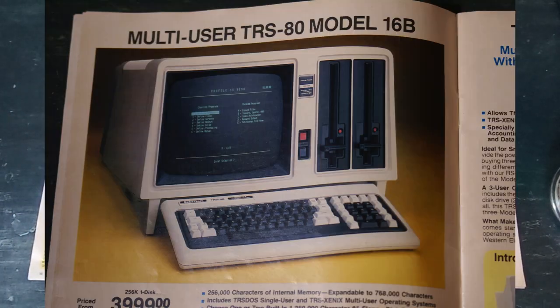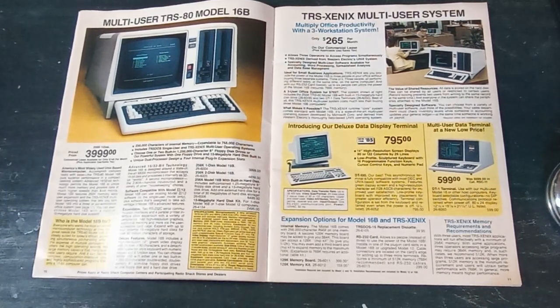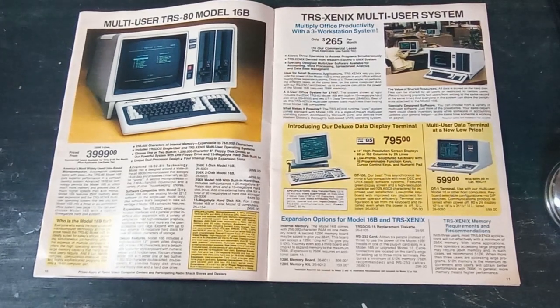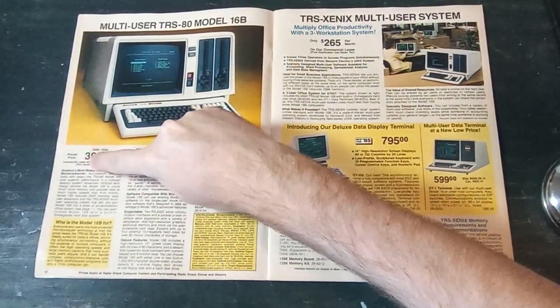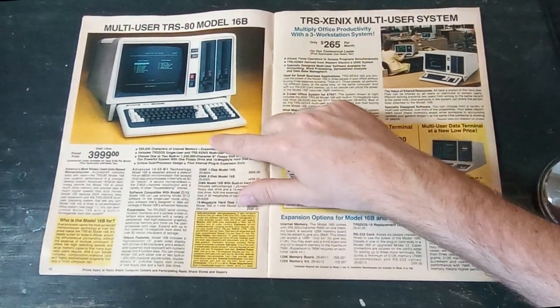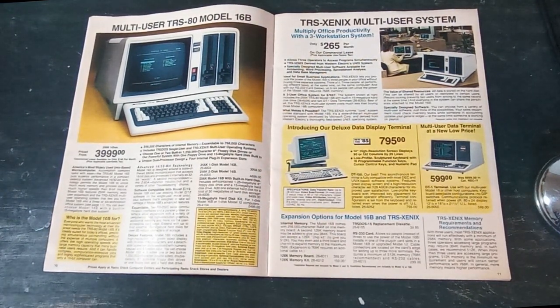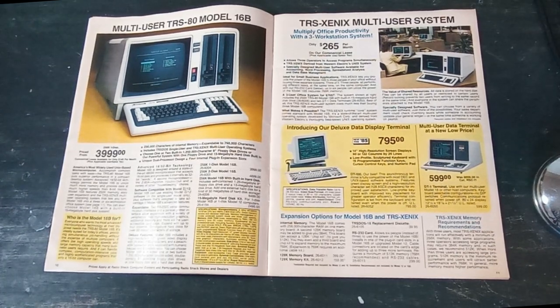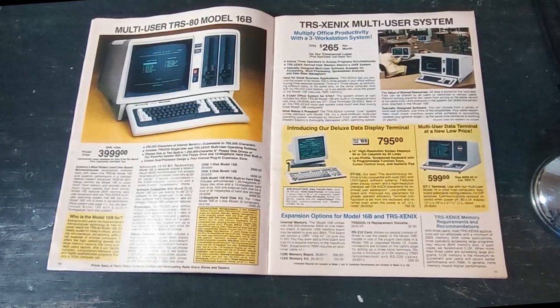Next up is the Model 16, their top-of-the-line business computer before they rolled out the 2000. The pattern in this catalog is they show their systems in order of newest to oldest, then pages of accessories and software. This is billed as their most widely used Unix-based microcomputer in 1985, and the Unix they were using was Microsoft Xenix — labeled as TRS-Xenix — which was Microsoft's version of Unix sold back then. This computer had two processors: a Z80, which was standard in that lineup, and a 6 MHz 68000 CPU, like the early Macintoshes.